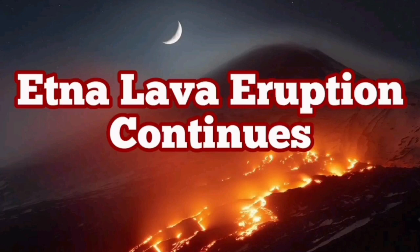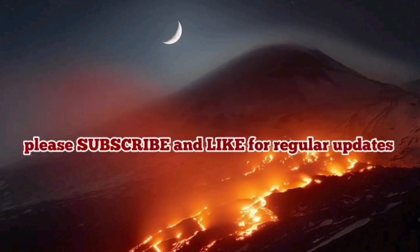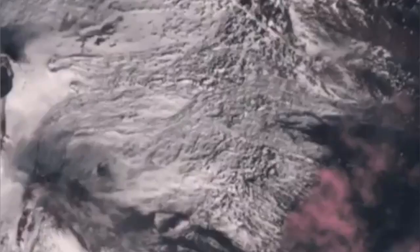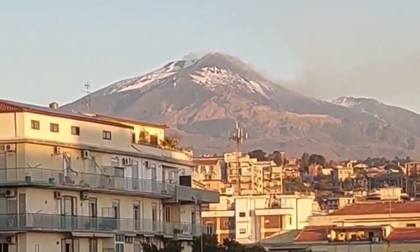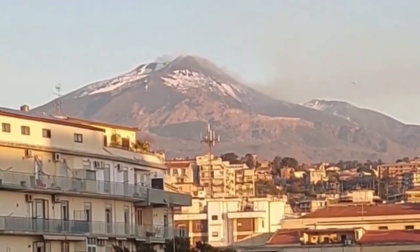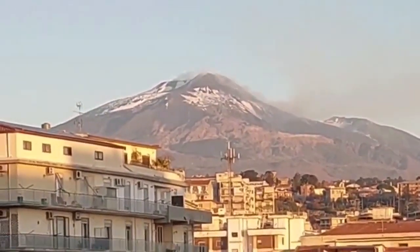The Etna volcano continues to erupt. Lava flow is coming down from the volcano toward the south, and as you can see in this image, it has slightly changed direction. It then flows in a channel that already exists there. From the distance you can actually see the effect of it.